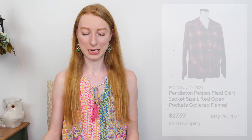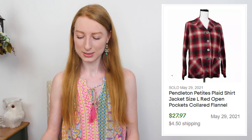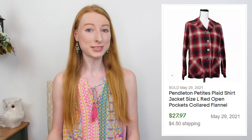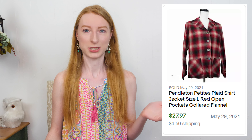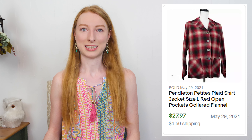The first thing I want to share is a Pendleton petite plaid flannel shirt with pockets in a size large. It sold on eBay for $32.47 and after eBay fees and shipping I made $20.26, and it took 27 days to sell. I honestly thought this would take until closer to fall because it's a thicker, possibly wool material. The fabric tag was cut out, but Pendleton flannels are usually a wool blend. Pendleton is a great brand to resell.